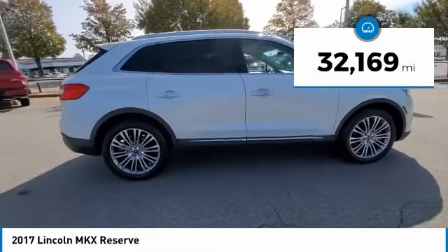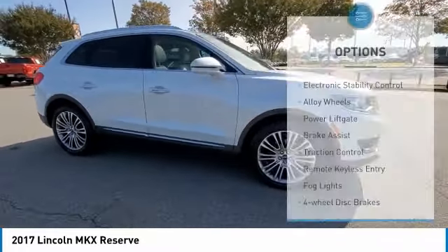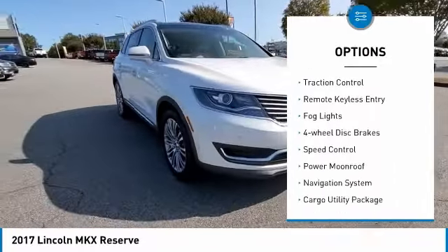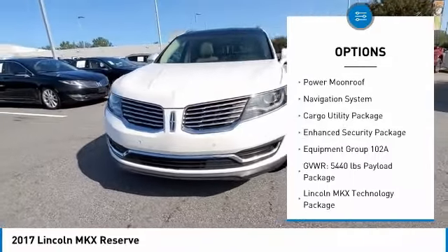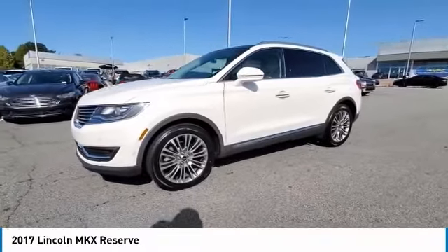This vehicle has less than 35,000 miles. Here are some of this vehicle's great options: electronic stability control, alloy wheels, power lift gate, brake assist, traction control, remote keyless entry, fog lights, four wheel disc brakes, speed control, and power moonroof.